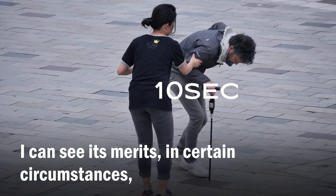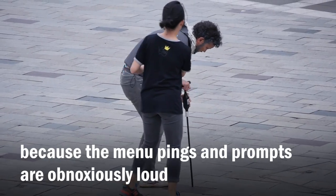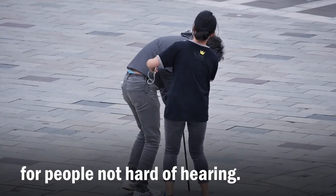I can see its merits in certain circumstances, but don't forget to turn it off — because the menu pings and prompts are obnoxiously loud for people not hard of hearing.